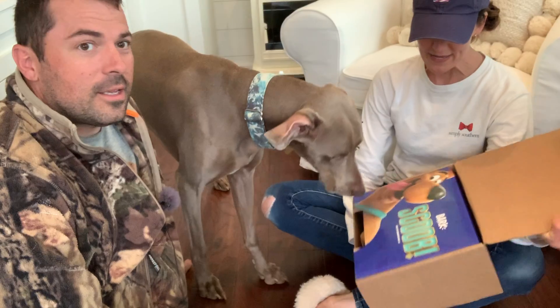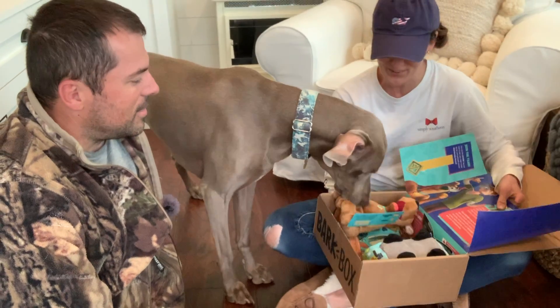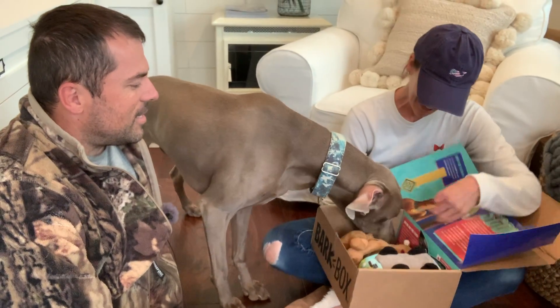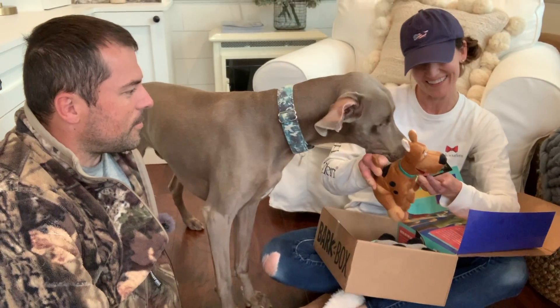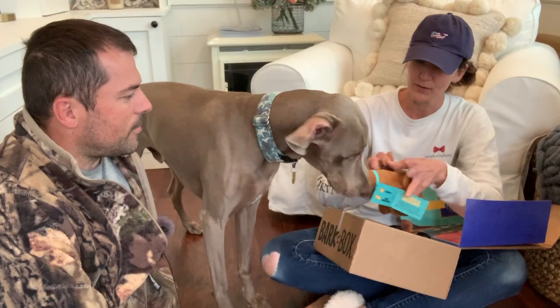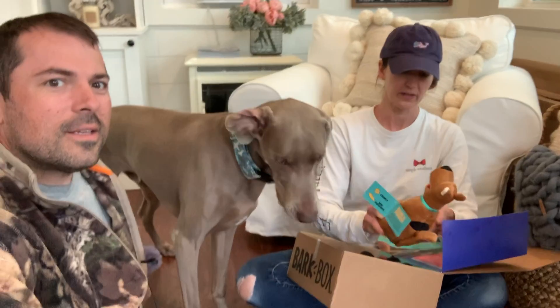It's Scooby! It's Scooby-Doo. Oh, cute — it's Scooby. Donovan, look! It's Crinkle and Squeaker. There's your squeaker. Where's the crinkle? It's in his feet, I guess, maybe?